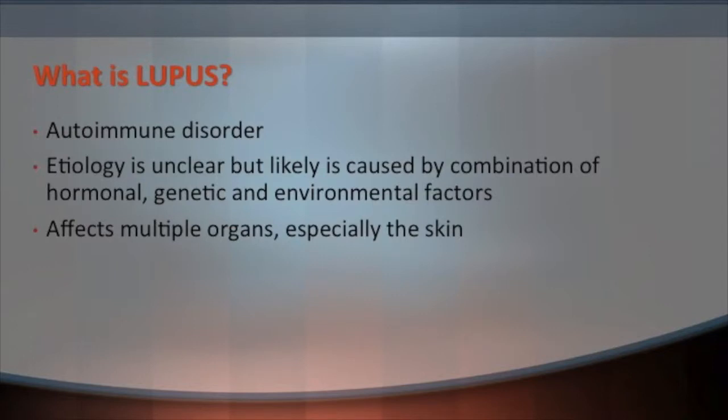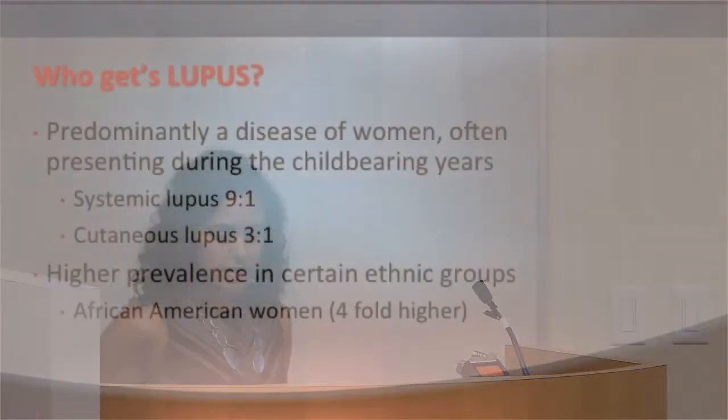As background, lupus is autoimmune. We still don't know what causes it, but we think there's some combination of hormones — particularly estrogen — genetic risk factors, and some environmental trigger that triggers the onset of the disease. It predominantly affects women during childbearing years, which is why we think estrogen plays a role. In certain ethnic groups, particularly women of African descent, the rate can be much higher.